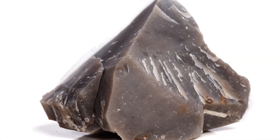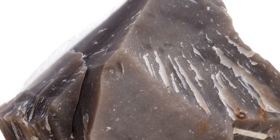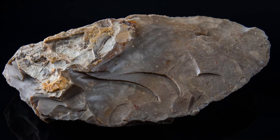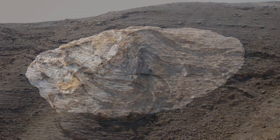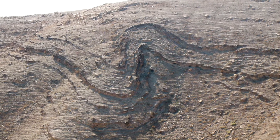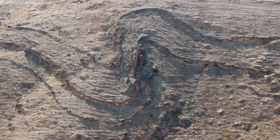Before we get into that, we should talk about how Knife River Flint is formed. Flint is a sedimentary stone that ranges in color from light beige to dark gray, with a glassy or waxy appearance. Flint is usually found in what's called a nodule, which is basically a clump of stone found within other stone.